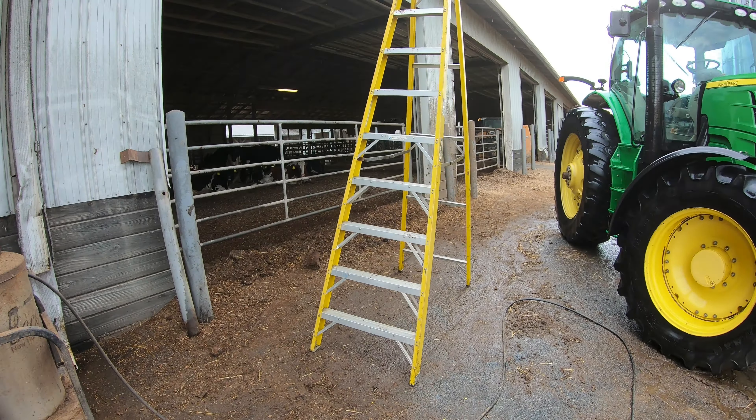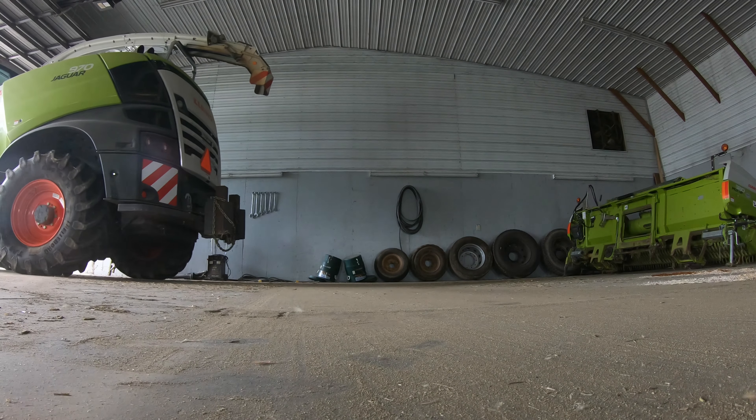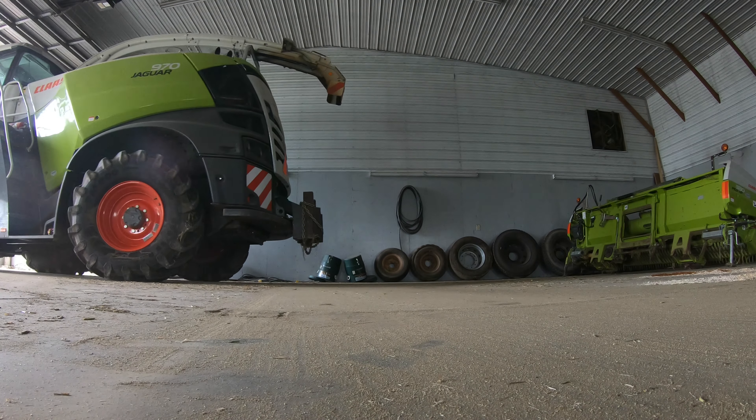I'm gonna leave the pressure washer here because I'm probably going to pressure wash SR250 next. I'm going to bring the mixing tractor up to the shop. Soon it'll be time for lunch. I'm going to back the harvester in — keep an eye on me so I don't back into the pickup head. I'll probably double-check myself as well.